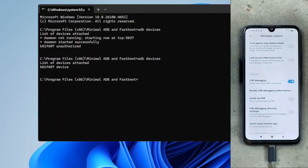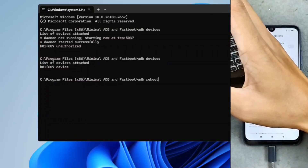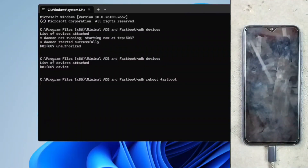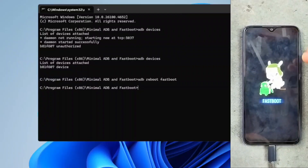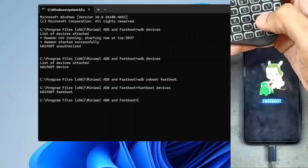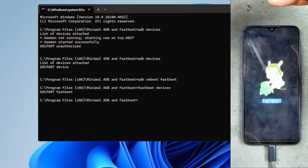Our device is connected — B81F607. Now we can command our device to reboot into fastboot mode. I'll write 'adb reboot fastboot' and press Enter — as you can see, our device is rebooting now. Once rebooted, I'll write 'fastboot devices' — as you can see, our device is connected in fastboot mode: B81F607. If you don't see your device when you run this command, that means the fastboot driver or ADB driver is not installed properly — you have to double check and install it properly, otherwise there will be no connection between your device and the PC.